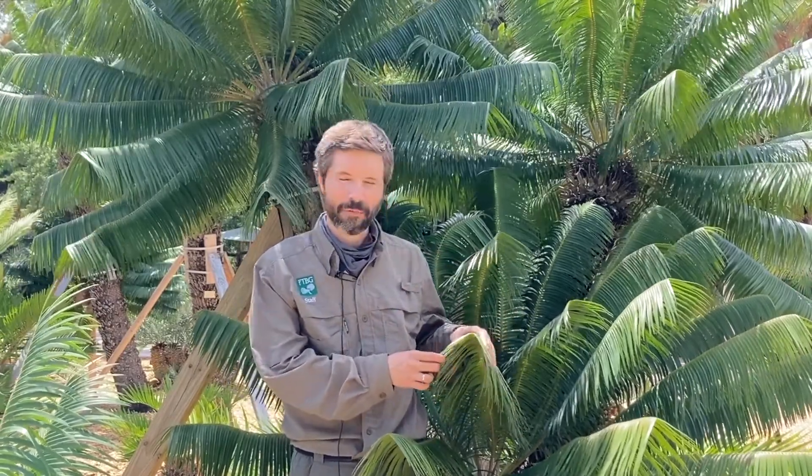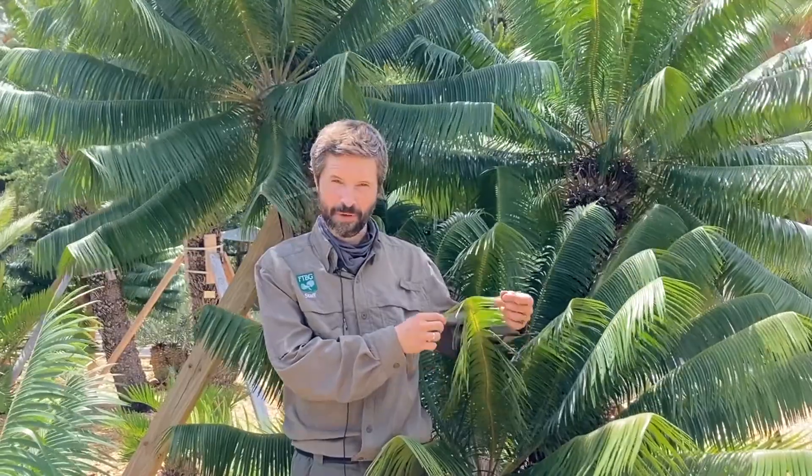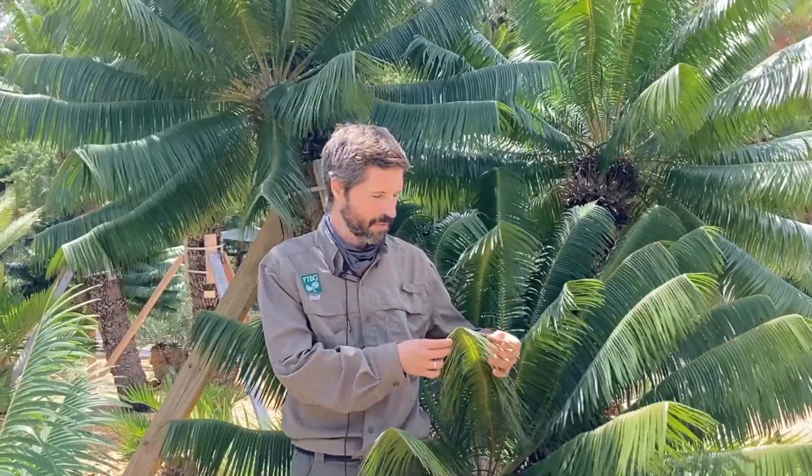This plant was an enigma to early botanists. It gets its name Micropsychus because when some herbarium specimens were sent to Europe with these leaves on them, all they could guess was that it looks like a small cycas — which are actually Asian cycads — but this one was from the New World.